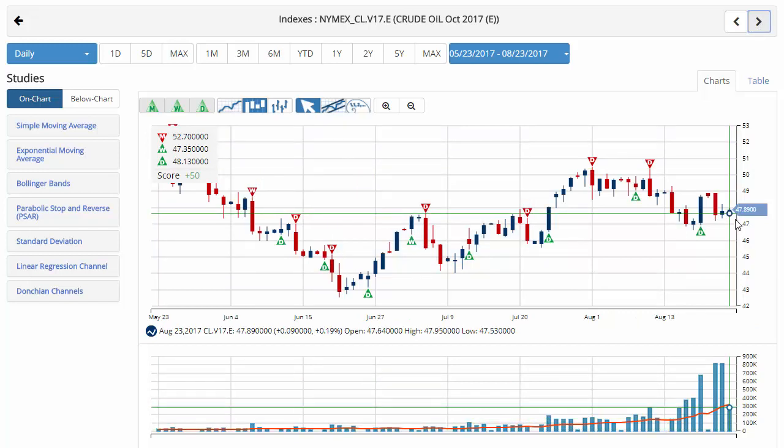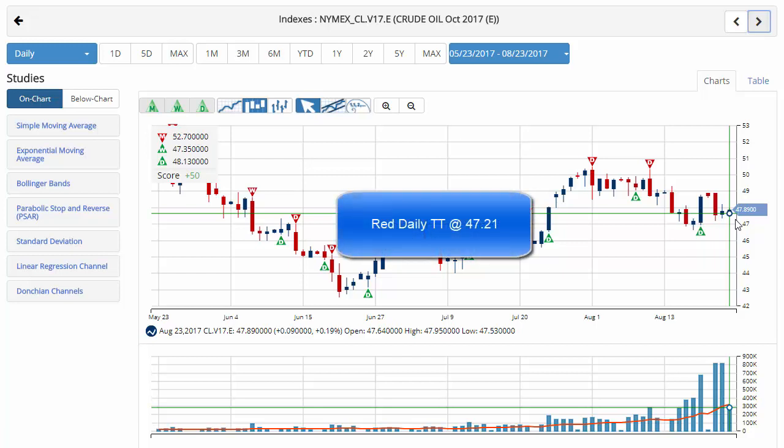Crude oil trading back down around 47.89 this morning with a chart analysis score of plus 50. That is with a green daily and a green weekly trade triangle — we are in a long short-term position. However, overall the strong downtrend is still in place for crude oil. Key level to watch would be 47.21 — a move below that level would issue a red daily trade triangle, indicating a move to sidelines for short-term traders.